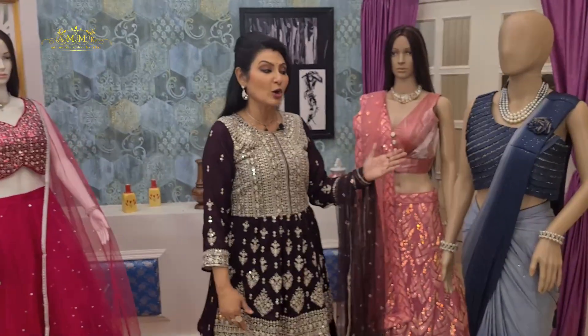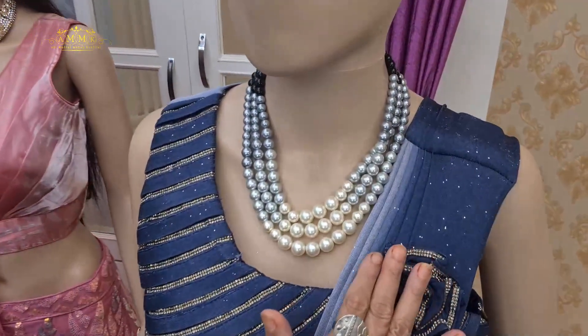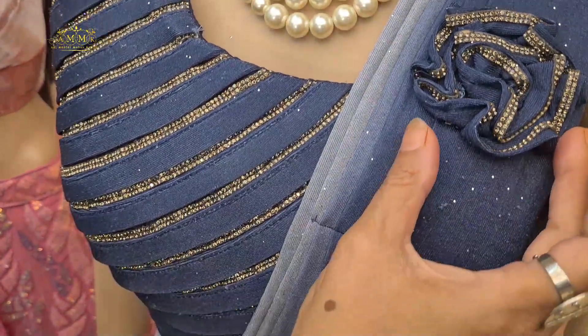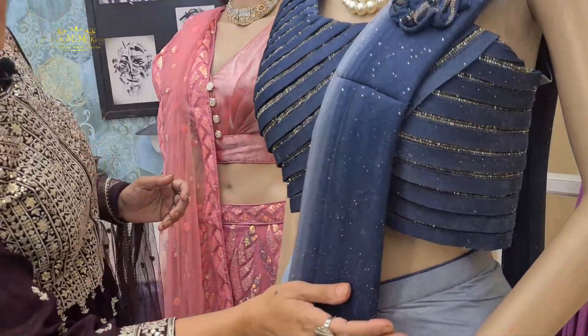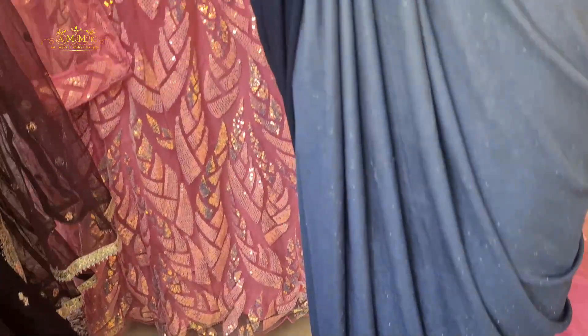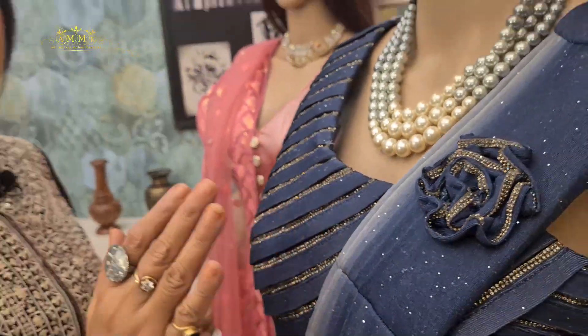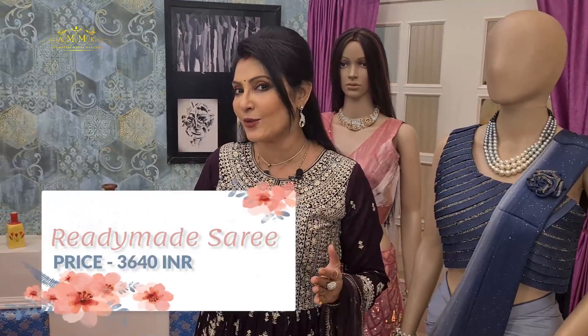This next collection is a ready-made saree option where the pleats are completely stitched, and a brooch effect is added. Floral motifs are stitched on, and the pleats are pre-set. It has a tie-and-dye effect fabric, and the blouse is also ready-made. This complete ready-to-wear collection is available in different options. The price is 3640.